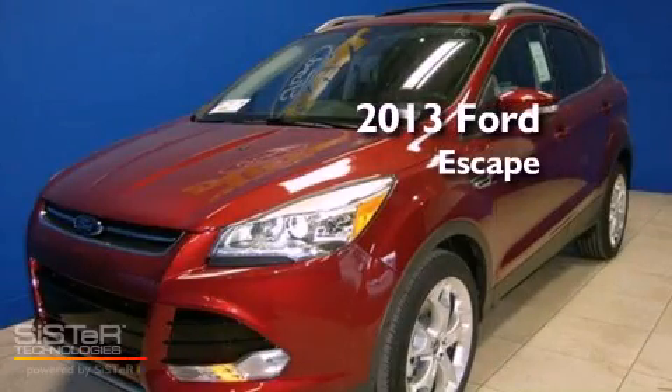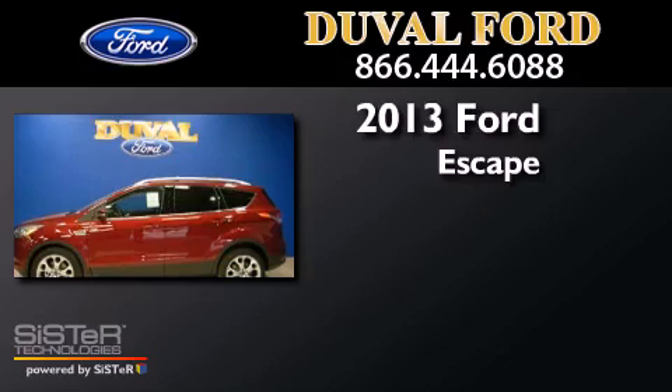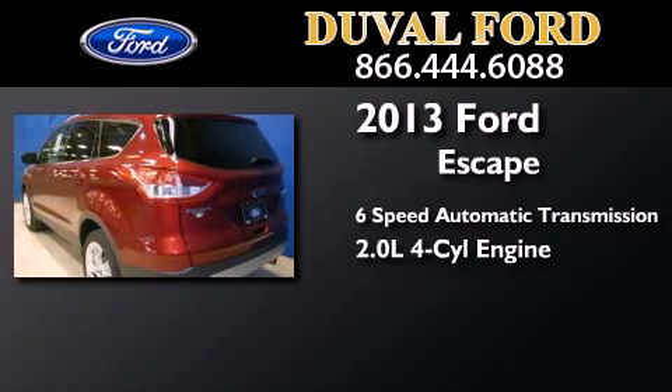This is a brand new 2013 Ford Escape. This crossover has a six-speed automatic transmission and an inline four-cylinder engine.